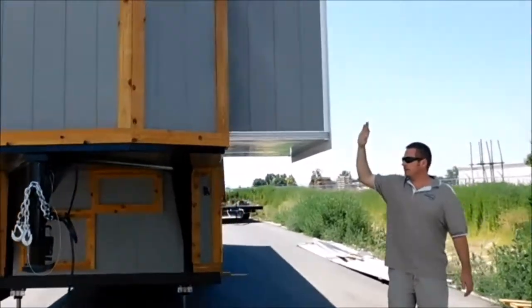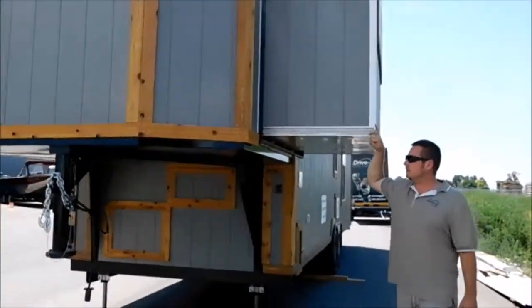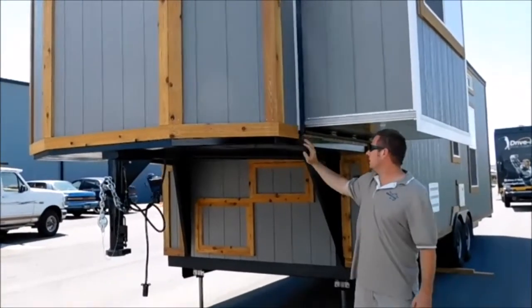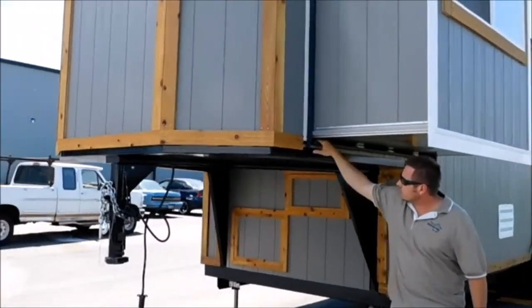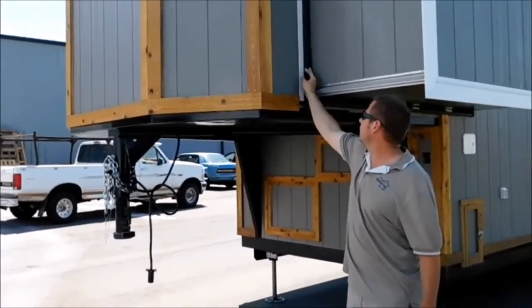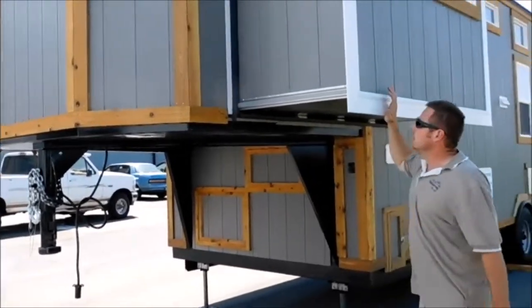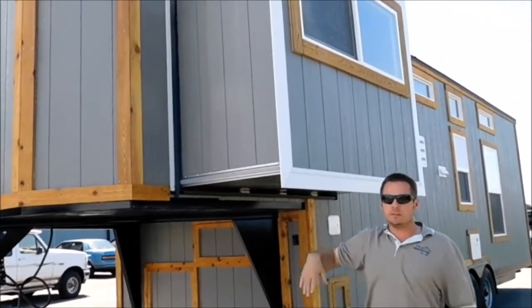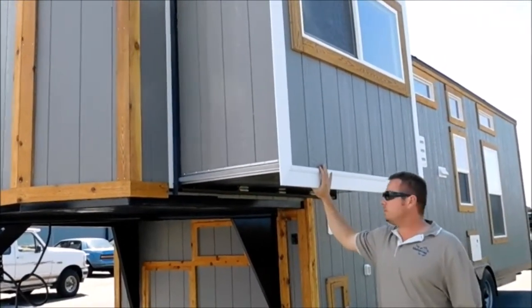Coming around on this other side, the slide out is out so you can see this is a bedroom slide out here. Nice rubber seals all the way around, kind of like a traditional RV. Rubber flaps on the inside and outside — double protection there. These are parts that most RVs have so you should be able to get them serviced at almost any RV spot.